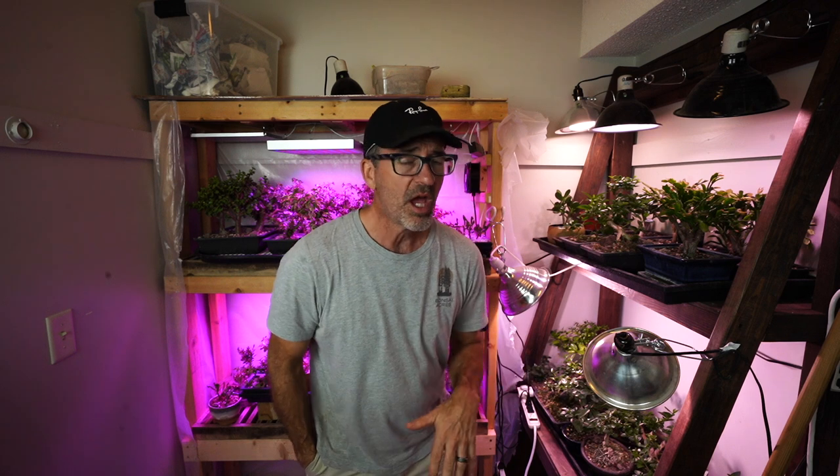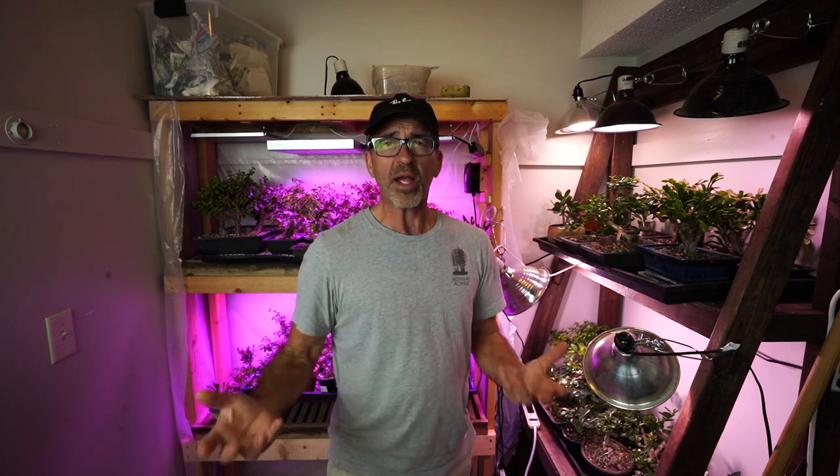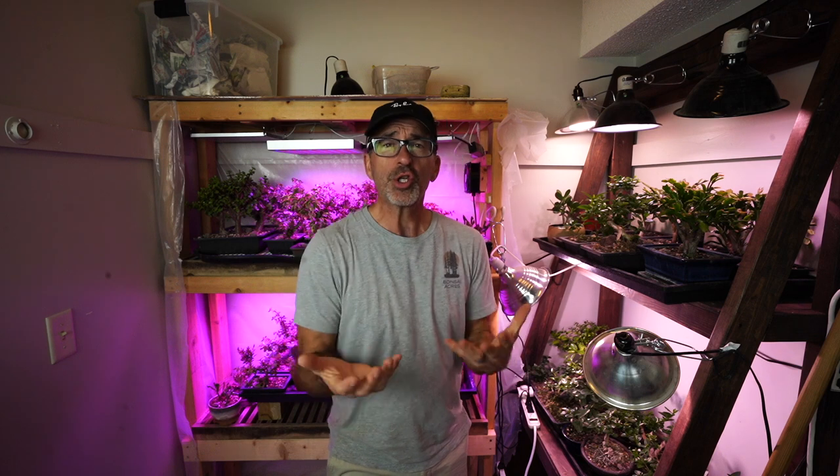A lot of people have asked me over the course of the last year, especially with all the workshops I do with the Minnesota Bonsai Society: what do you use for tools, where should I get soil, what about lights, fertilizer, fungicides, pesticides? I get those questions a lot. So I thought we'd make an episode of what I use — I've been collecting pictures from my receipts of favorite places I buy tools and fertilizer, and I'll show you what I have.